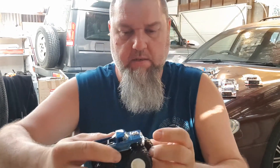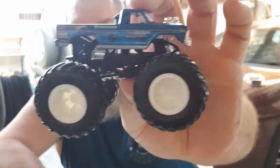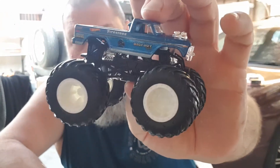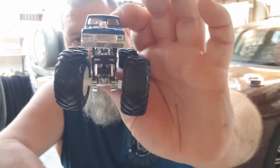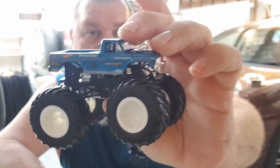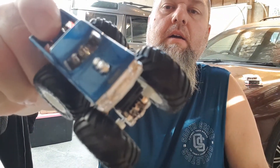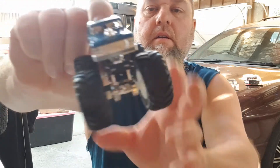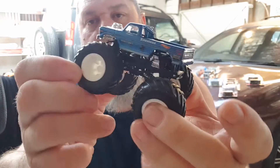Right, there it is - sit, stay, good dog! I'm not into collecting monster trucks in general, your Monster Jam type trucks. I just wanted this one because it's the Bigfoot and it actually looks okay. The wheels move up and down.